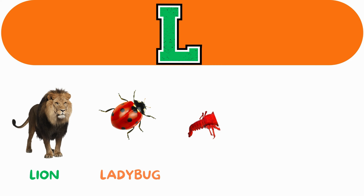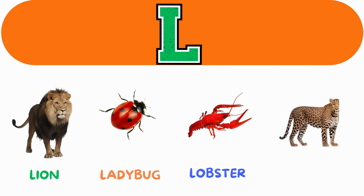L. L for lion. L for ladybug. L for lobster. L for leopard.